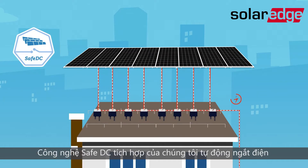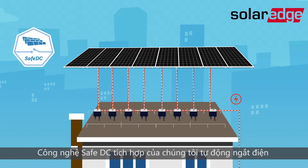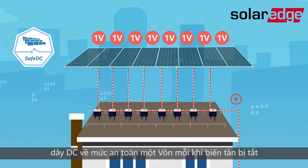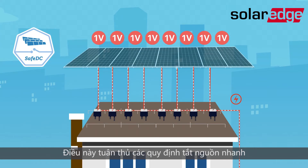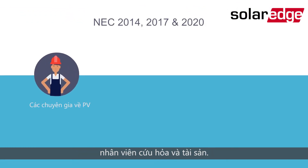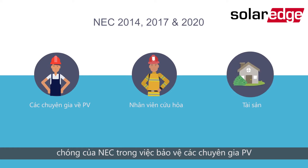Our integrated SafeDC technology automatically de-energises DC cables to a touch-safe 1 volt whenever the inverter is turned off. This complies with rapid shutdown NEC regulations while protecting PV professionals, firefighters and assets.